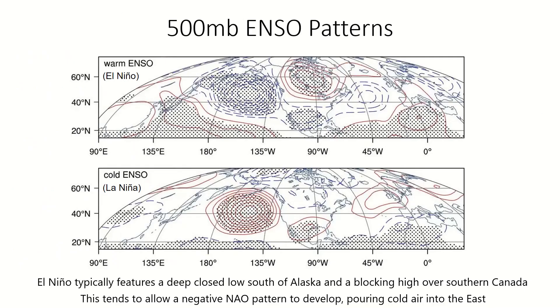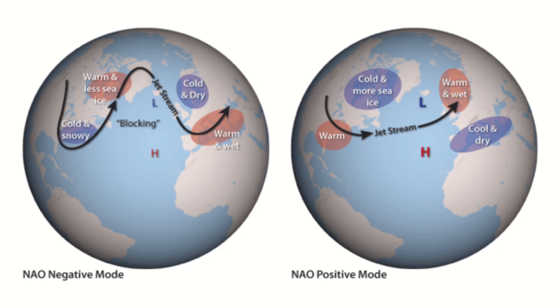Taking a glance at the pressure patterns shows that an El Niño would typically feature a deep closed low pressure off the coast of the western US and a large blocking high pressure over Canada or Greenland. This would allow a negative North Atlantic Oscillation pattern, or NAO, to develop, leading to cold, snowy conditions across much of the eastern US.